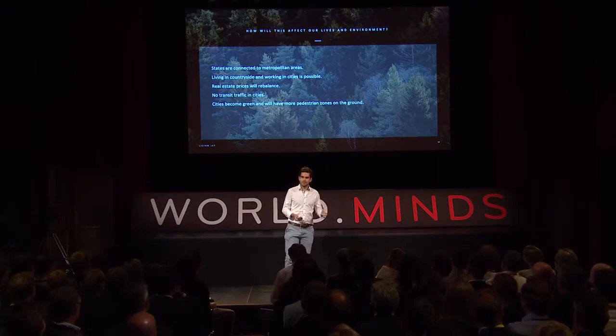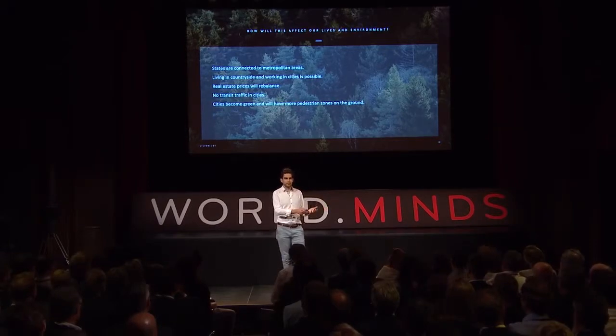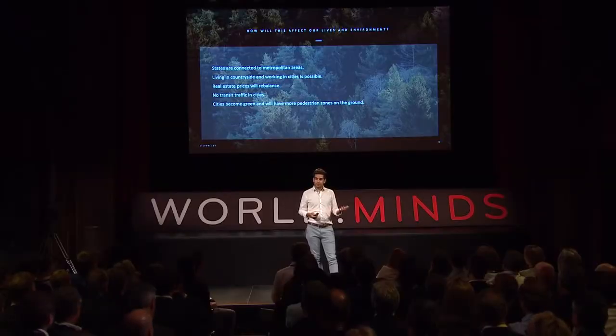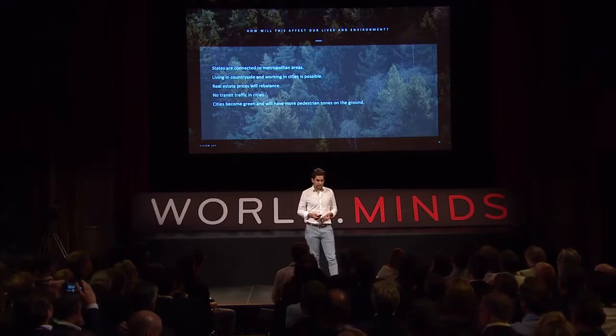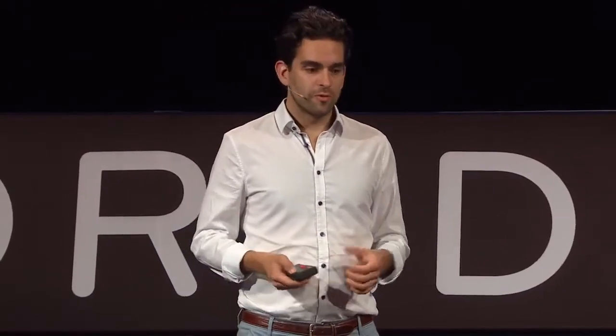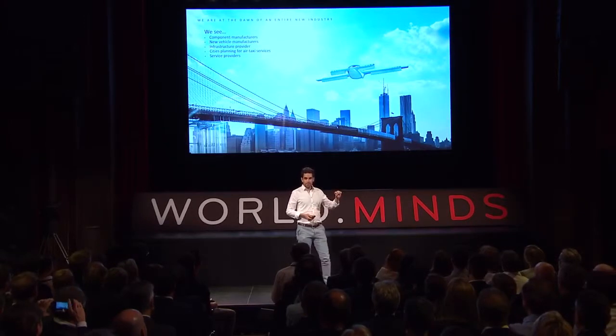Having a new transportation system like this — the same step change in speed as going from a bicycle to a car, but at the same price — means everything is going to change. States will be connected to one metropolitan area. It will be easy to live in the countryside and work in cities. We will rebalance real estate prices, eliminate transit traffic in cities, and make cities greener than they are today. We are truly at the dawn of a new industry, and we already see it growing right now.